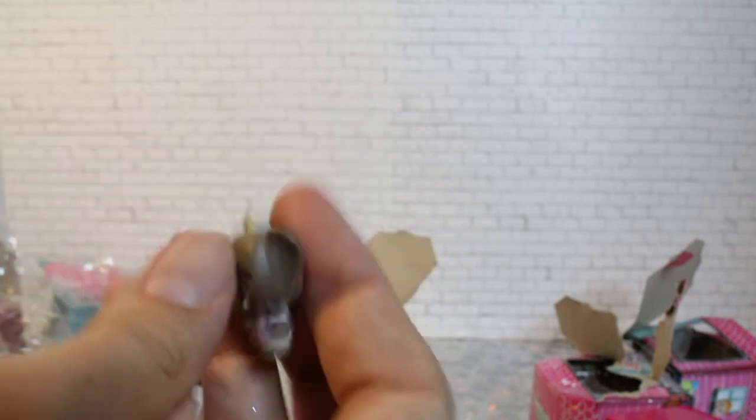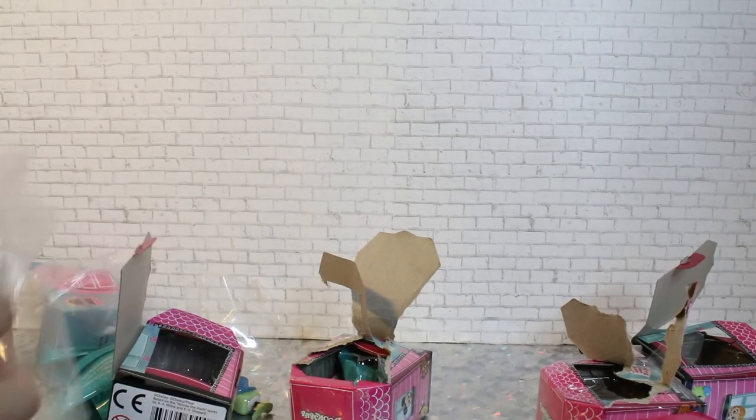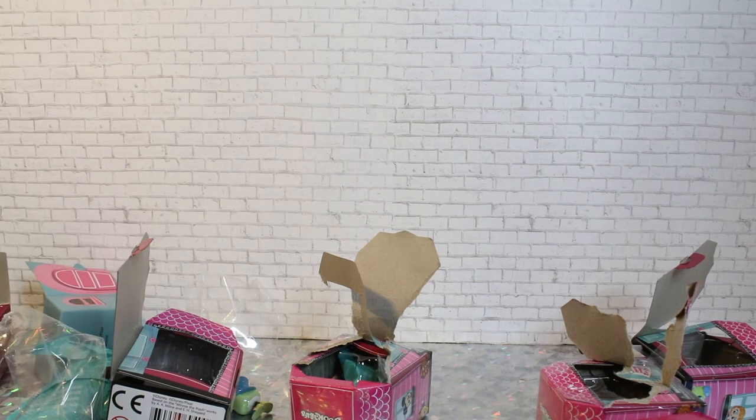That is the final pull of our blind boxes. There are a few more to show you guys real quick that I pulled off camera, and then we will move on to our final thoughts.